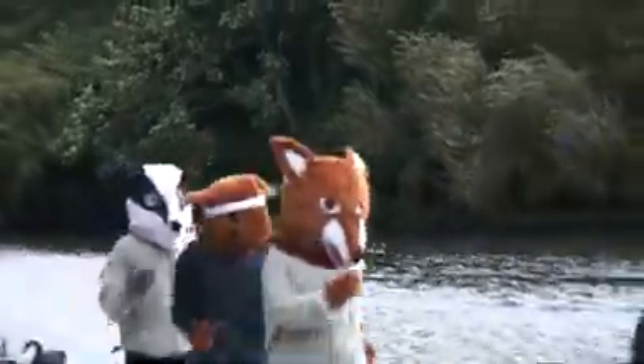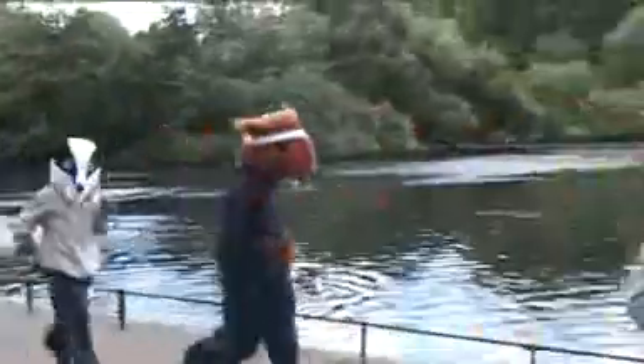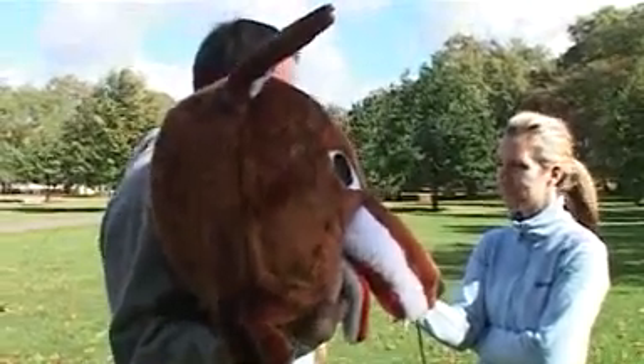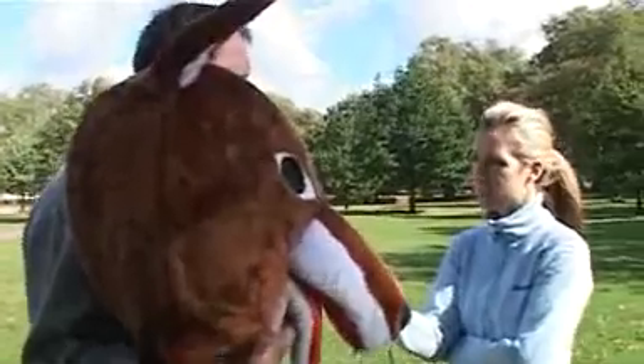Running a marathon is hard enough — why do it dressed as a mascot? Well, I've done all my sort of marathons running in normal outfits, the vests and shorts, and just wanted to do something a little bit different. I started off thinking, what can I do it in? Initially I did it as a fireman, as I worked as a fireman, and it kind of went on from there — just to put a different slant on it, and also to raise money and draw attention to the charities that I'm supporting.